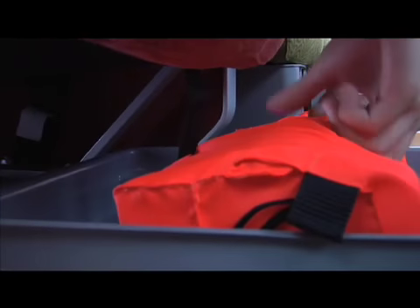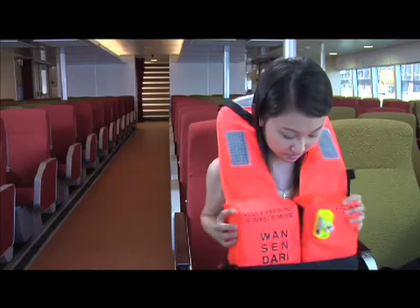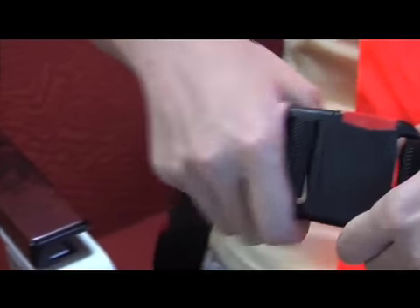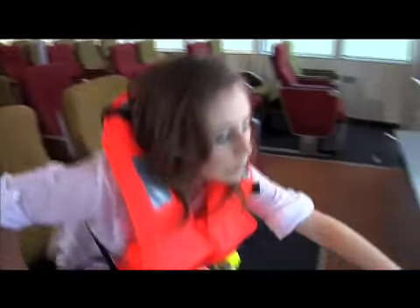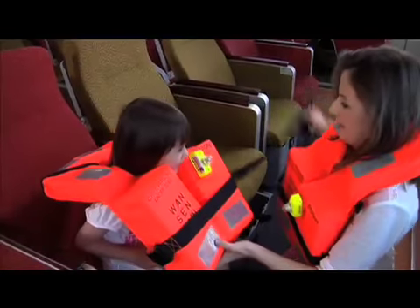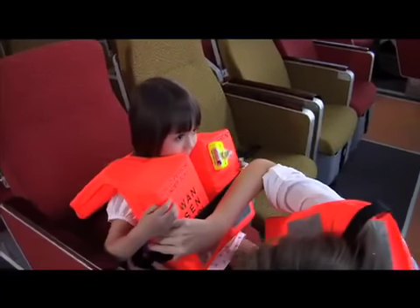In case of emergency, a life vest may be found under your seat. Place the life vest over your head, fasten it with the strap around your back, and secure the strap with the buckle in front. To tighten the vest, pull on the strap. Life vests for children are located in the fore and aft section of the main deck saloon and at the fore section on the upper deck. Please see that your life vest is properly secured before attending to others.